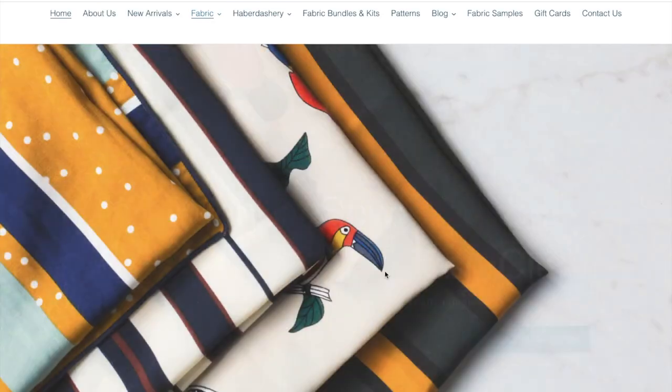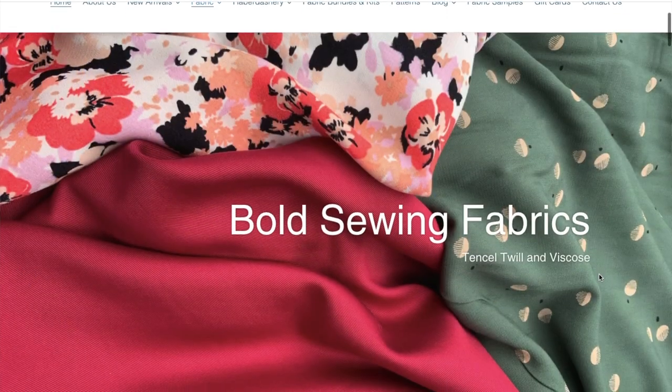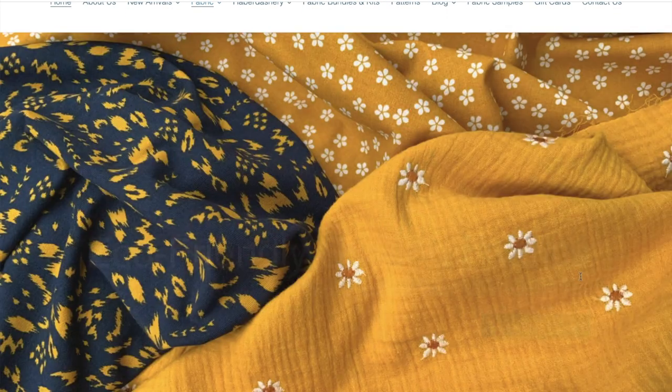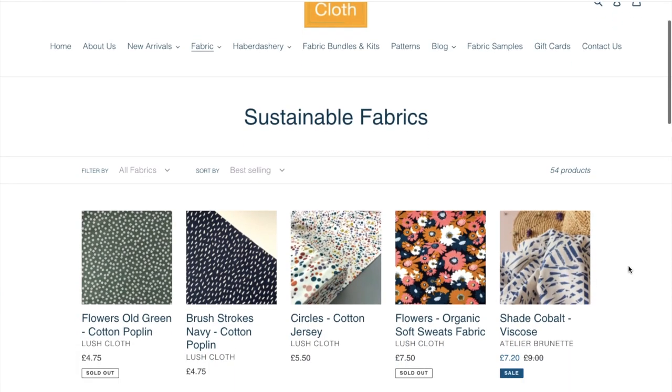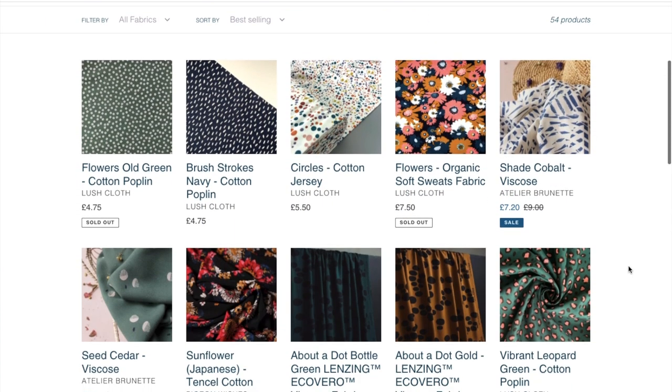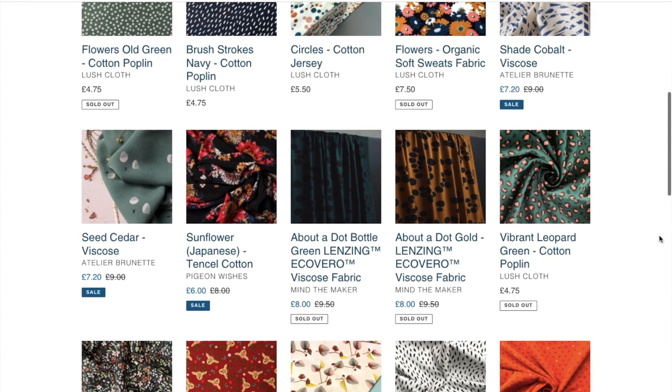Lush Closs have got some absolutely beautiful fabrics on their website. If you've never come across them before, I must admit I'd never seen them before either. They've got some really nice fabrics on there and they do have a bit of a sustainable edge — a lot of them are Eco Vera certified, organically certified, or deadstock.